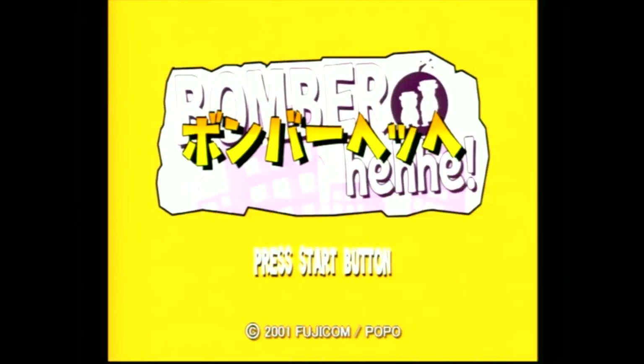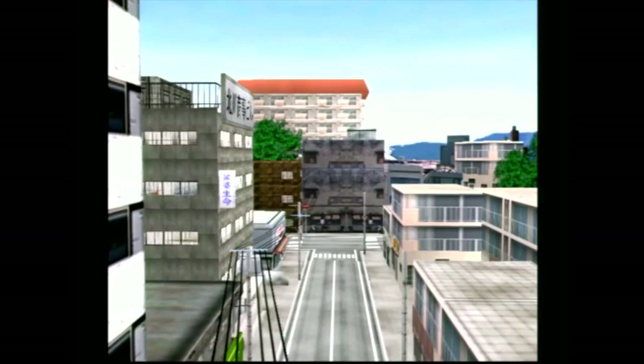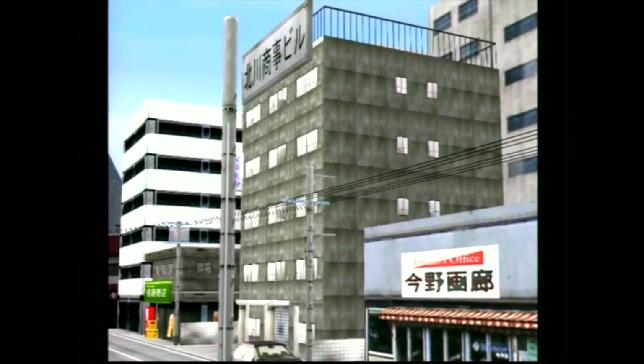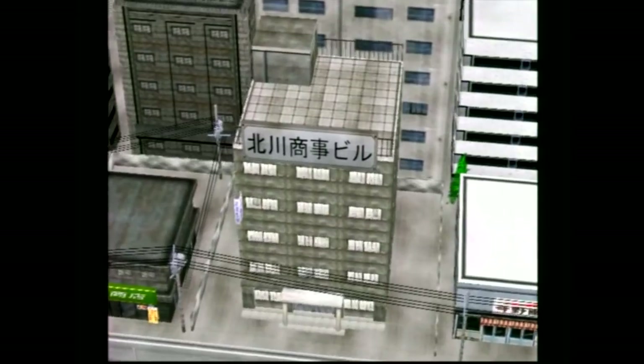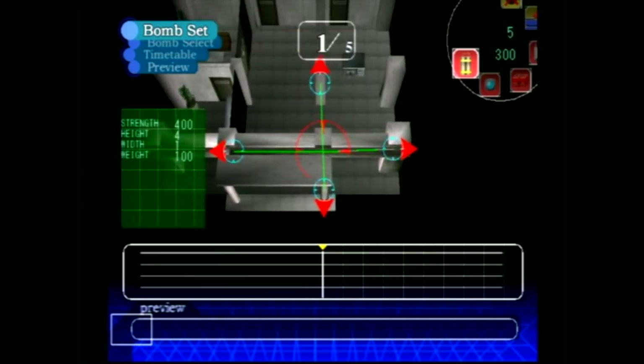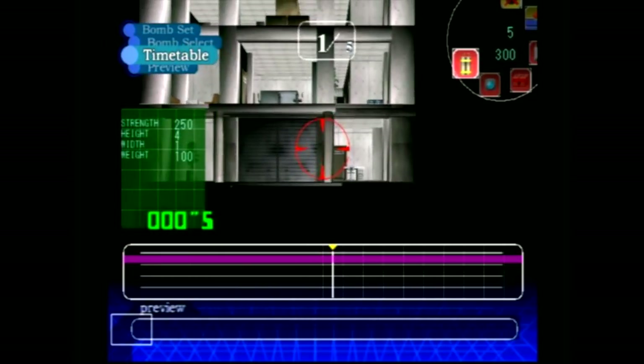The very first game I've got to show you — I love this game, it does not get enough attention. Super underrated. It's called Bomber Hehehe. It's a game where you have to place detonations inside of an abandoned building, and you get points by how much you destroy it. Even though this game is all in Japanese, after you press buttons around a little bit, you'll get a feel for the controls and be able to figure it out pretty quickly.